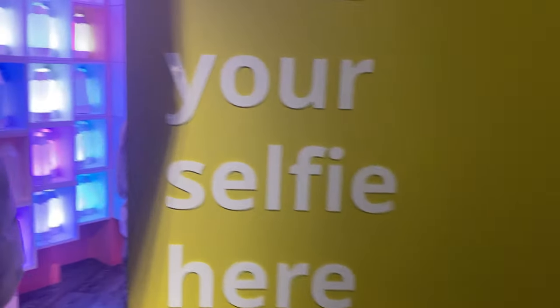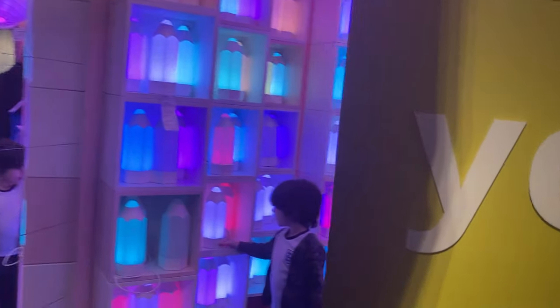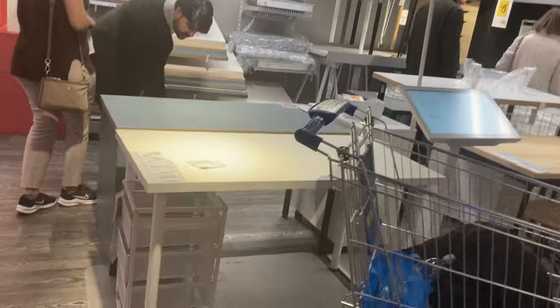Taking a selfie here — very colourful. This desk here ain't too bad either.